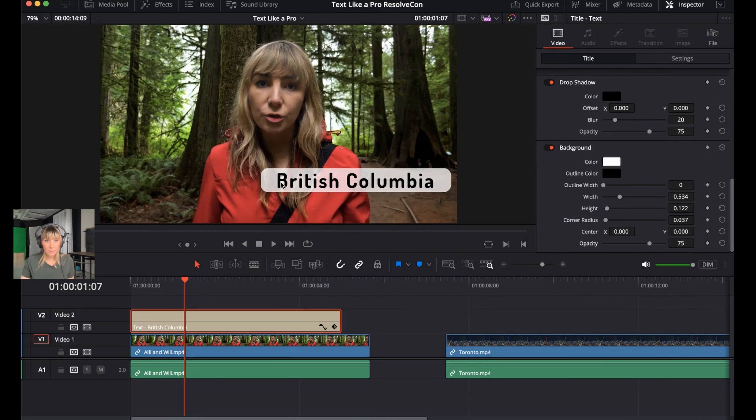You may also notice the corners of the background rectangle are rounded. Ali prefers rounded rectangles, but if you want hard corners you have that option. Under the Background tab, adjust the Corner Radius slider — increase it to round things out more, or decrease it for sharp corners.